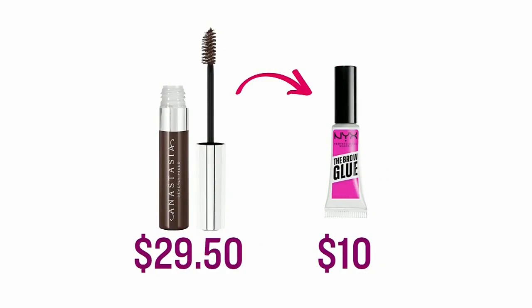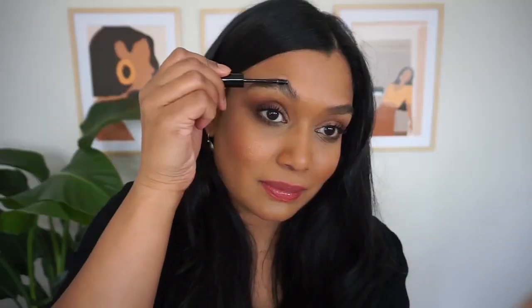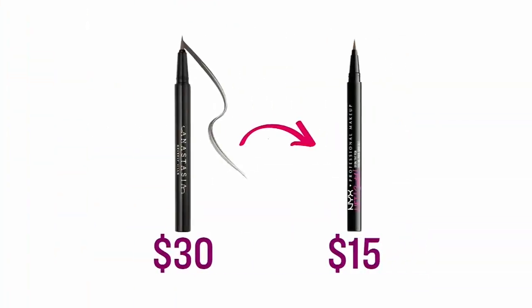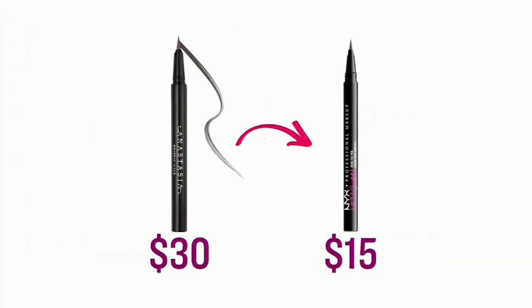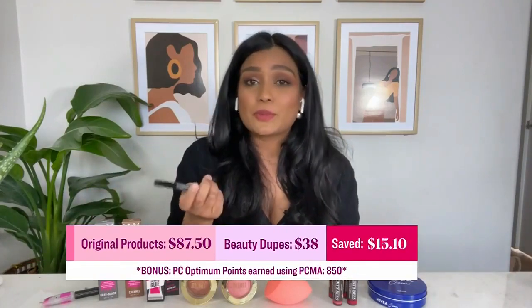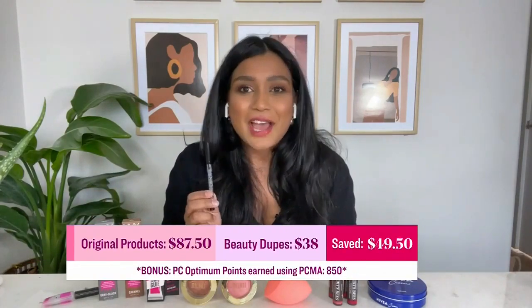So if you're into the feathery brow look this year, I recommend, rather than the Anastasia Brow Gel, try the NYX Brow Glue. It's amazing to just fluff up those brows and maximize that real estate — it really holds them up. And if you want to get those fine, feather-like strokes, you need a pen. The Anastasia Beverly Hills pens are $30 again. This is the NYX Lift & Snatch Brow Tint Pen, and it's only $15, so it's awesome. If you buy these dupes, you're saving $35. And you can actually buy these products at Shoppers Drug Mart with your PC Money Account card and earn 25 PC Optimum points for every dollar spent.